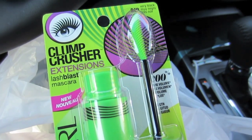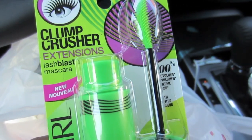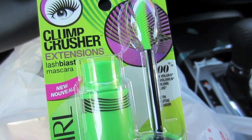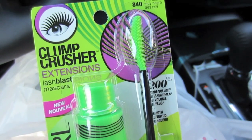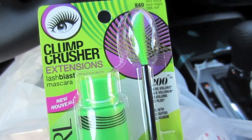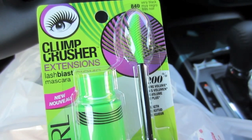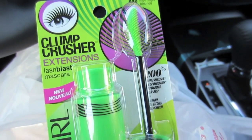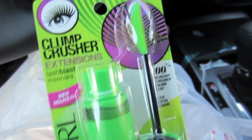I forgot to tell you about the Clump Crusher. I got Very Black, and this is the Clump Crusher Extensions — it's new, and I love the regular Clump Crusher, so I definitely want to test this out. It was like $9.50, but I had a coupon, so I paid like $3 or $4 for it. This was at CVS in that display I showed you earlier; I just forgot to tell you what I ended up getting.